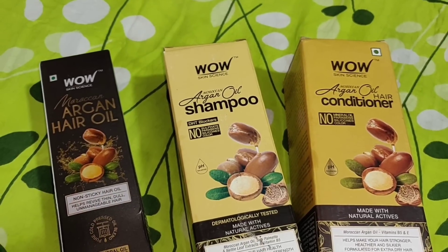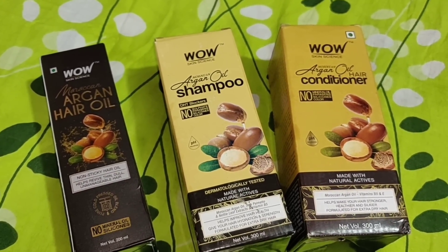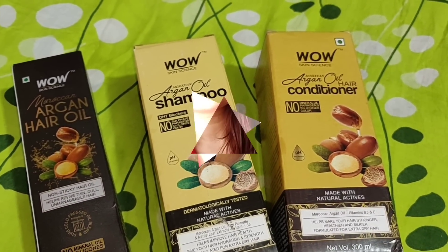In this range you will get Argan hair oil, Moroccan Argan Shampoo, and Moroccan Argan Conditioner. The first step, guys, is to oil your hair.